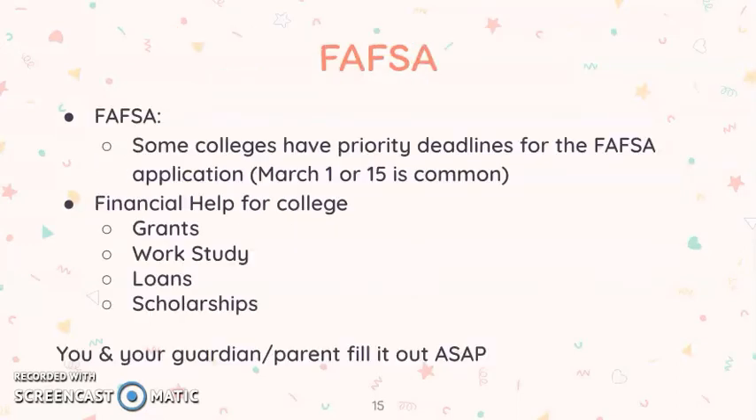FAFSA stands for Free Application for Federal Student Aid. FAFSA can offer financial help for college in grants, work-study, loans, and scholarships. Some colleges have a priority deadline for the FAFSA application — March 1 or March 15 are common deadlines. So you and your guardian or parent should fill the FAFSA out as soon as possible if you have not yet done so.